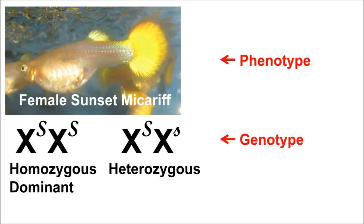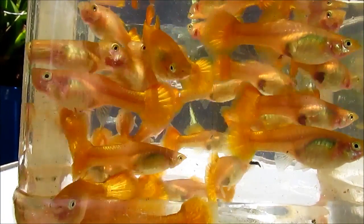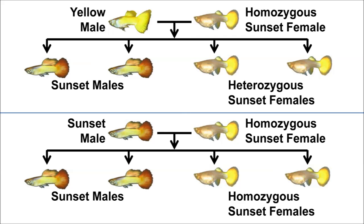We refer to its form as its phenotype, and its genetic makeup as its genotype. Here are sunset females of both genotypes. Although you cannot tell them apart visually, you can determine their genotypes by breeding them. No matter what color males you mate them to, heterozygous sunset females will always produce some offspring that are phenotypically yellow, while homozygous sunset females can only produce offspring that are phenotypically sunset.